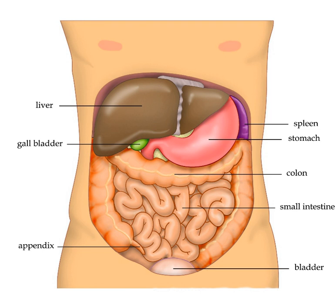The liver, an organ only found in vertebrates, detoxifies various metabolites, synthesizes proteins, and produces biochemicals necessary for digestion. In humans, it is located in the right upper quadrant of the abdomen, below the diaphragm.